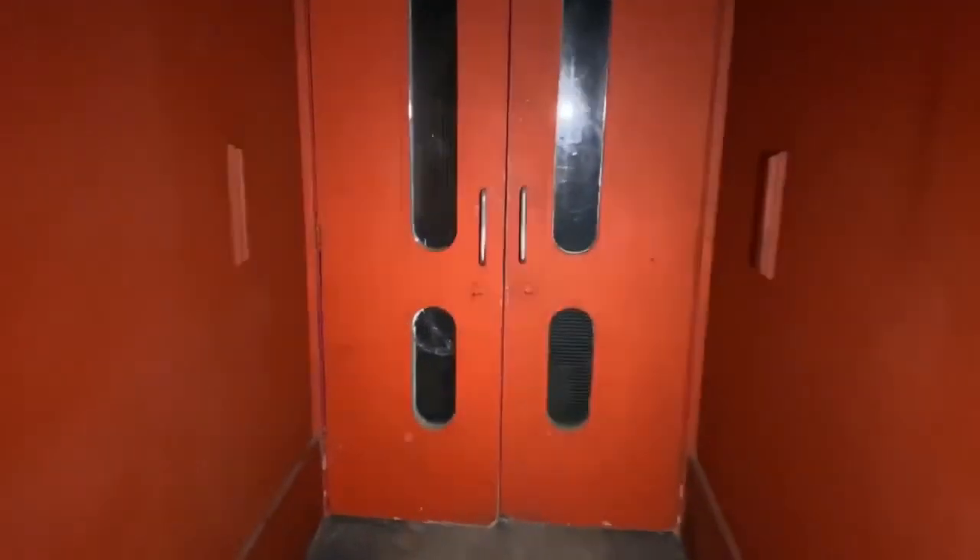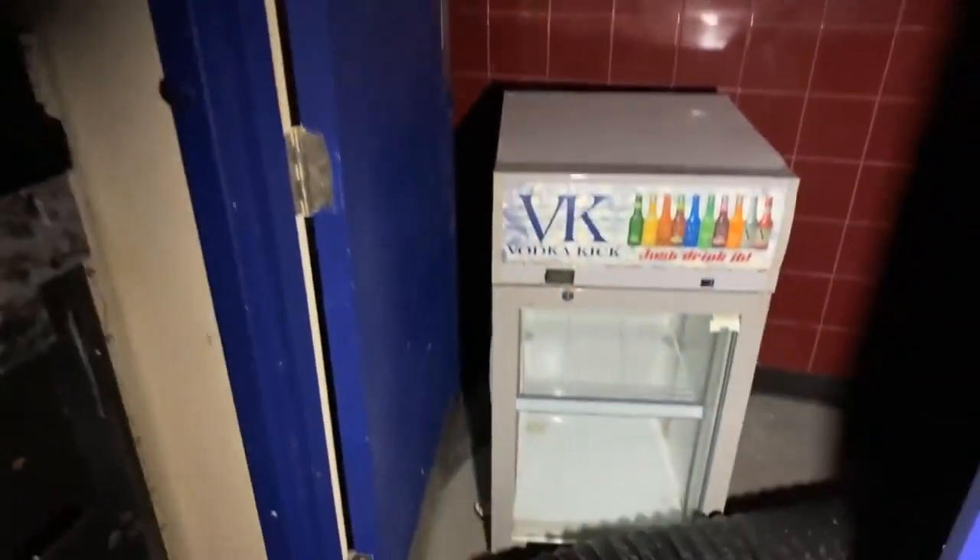Are we locked in? Nope. We've got another set of doors here. Okay, let's have a look and see what we've got in here. Wow, lots and lots of stuff. Got some vodka fridges in here.